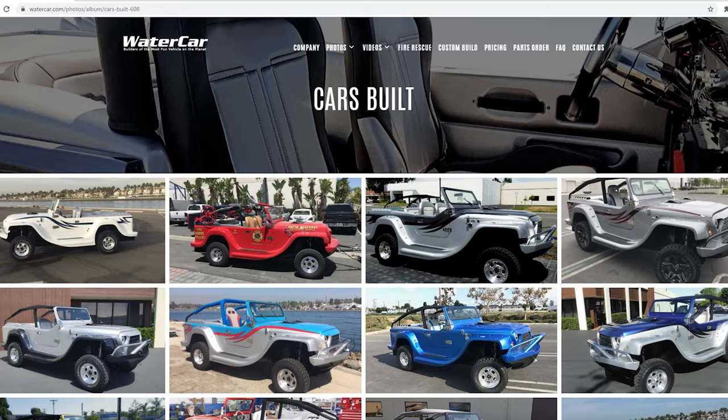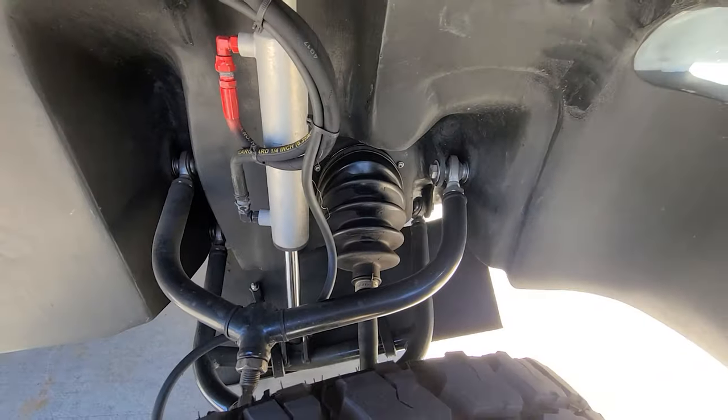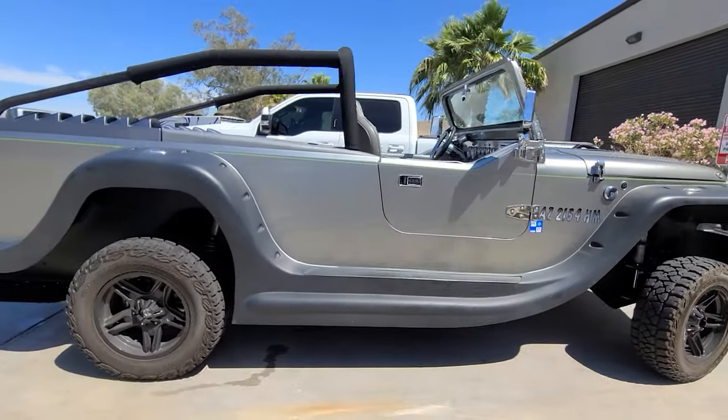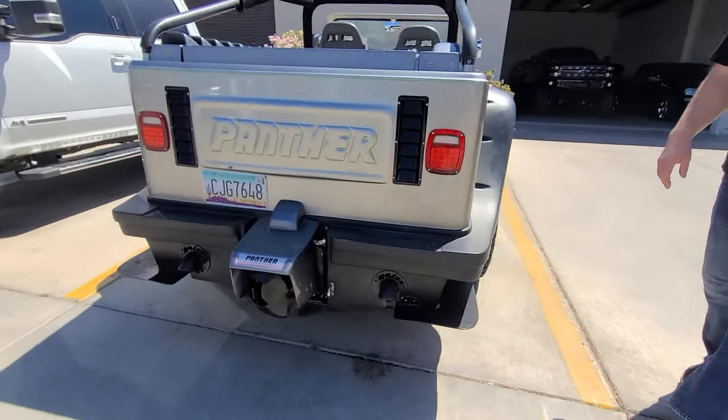It's important to mention that this Humvee is not Dave's first watercar. He's built hundreds of watercars just like this Panther that Harrison is standing in front of right now. Check out their website at watercar.com after the video and you can order one for yourself today.